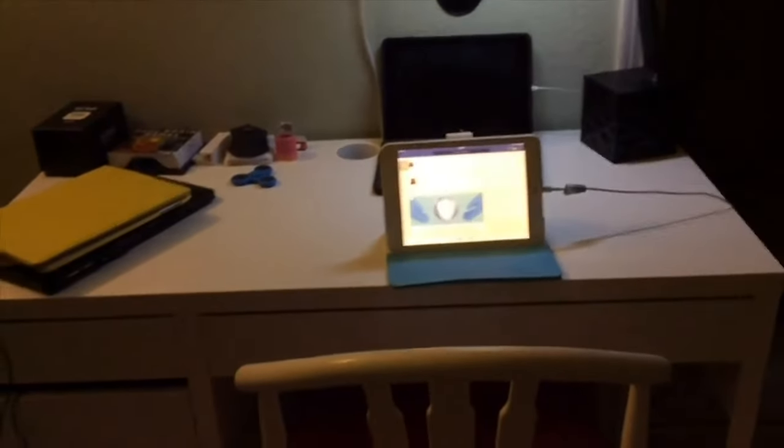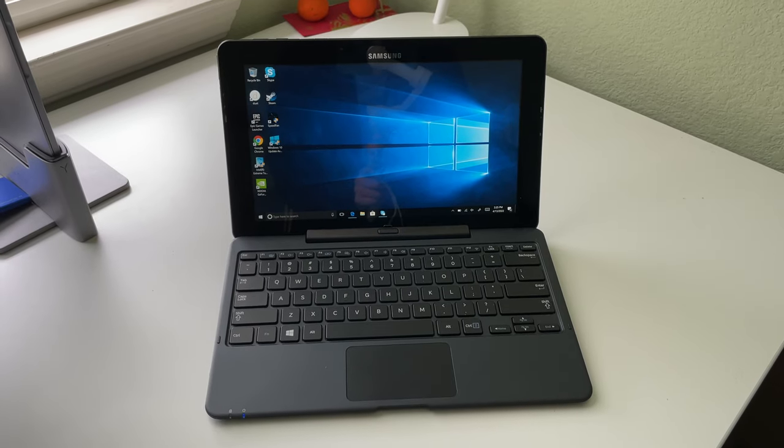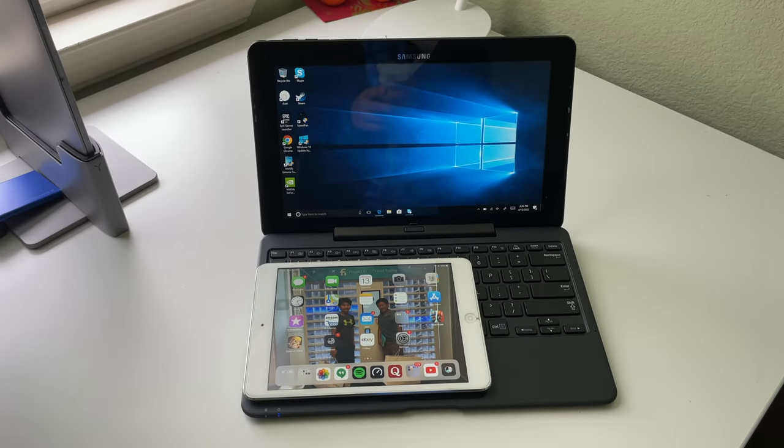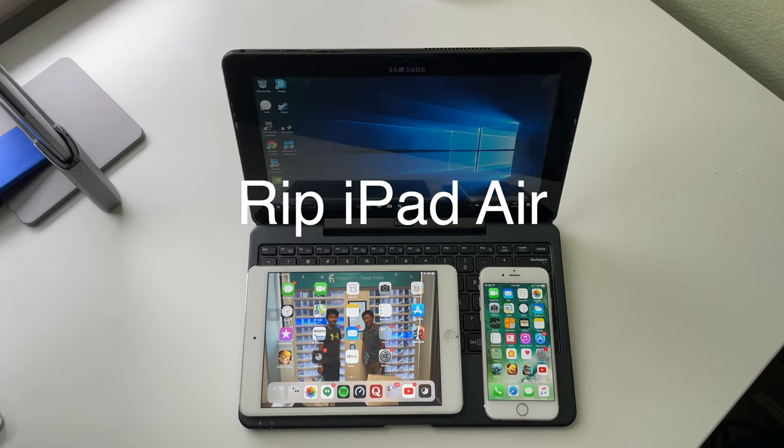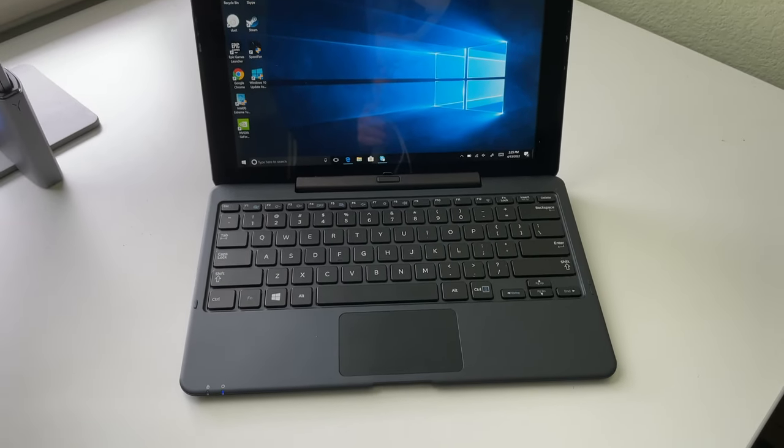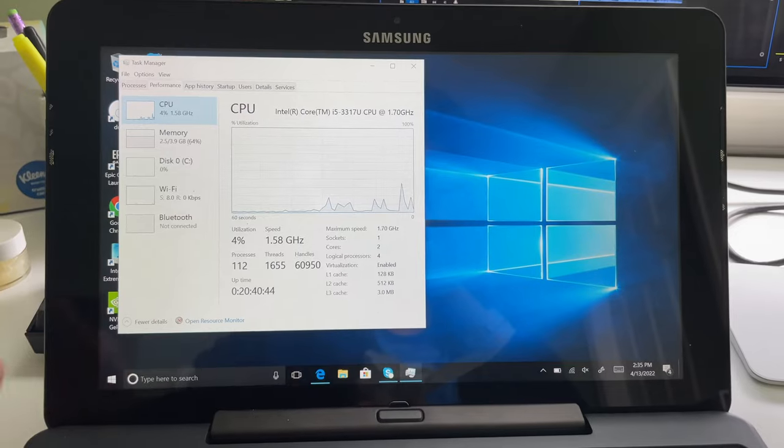I have one more desk downstairs. Back in 2017 when I started this YouTube channel, I used a Samsung ATIV Smart PC Pro, an iPad mini 2, my iPhone 6, and an iPad Air that I no longer have today. Taking a look back at these now, they just feel ancient. At the time I felt like this laptop wasn't all that bad.